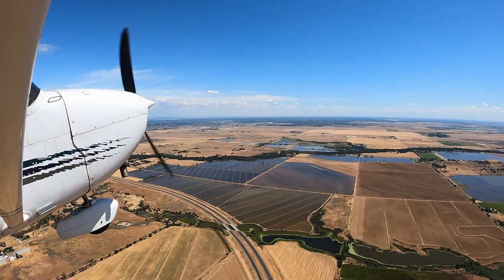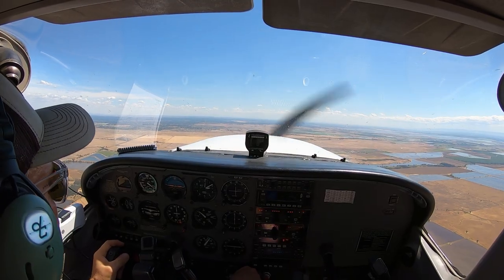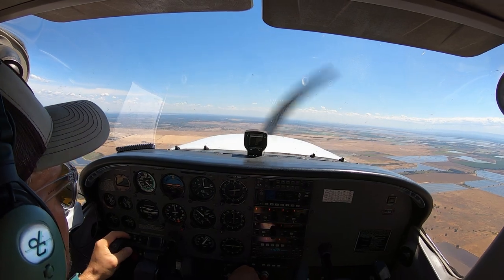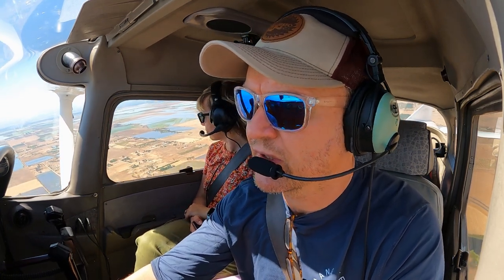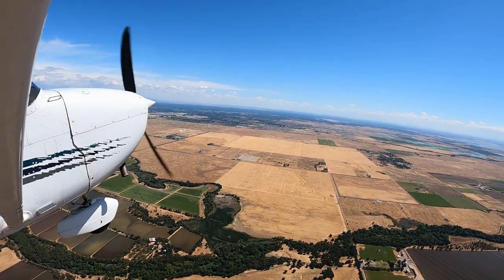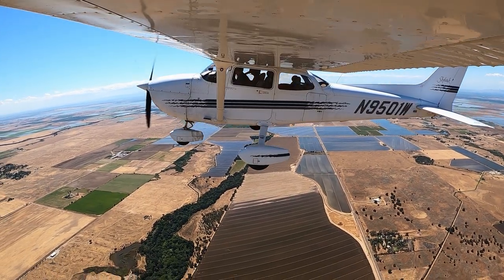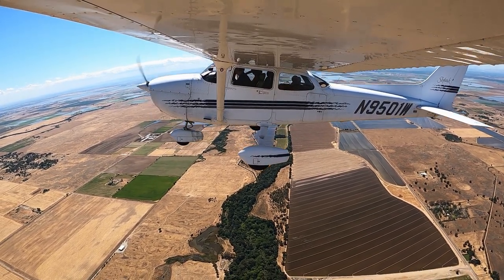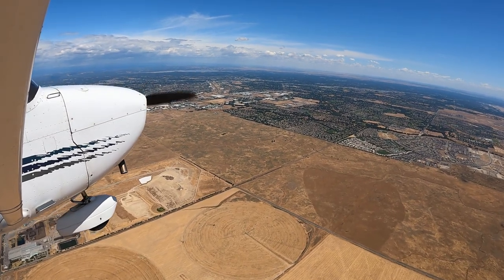NorCal approach, Skyhawk 9501 Westgate, requesting flight following. Just departed Lincoln Airport, 2,200 climbing 3,000, VFR flight following Concord Charlie Charlie Romeo. Skyhawk 01-Whiskey, squawk 4570. Radar contact, south of Lincoln Airport. Northbound departure, Skyhawk 9501 Whiskey, 3000. He's right.